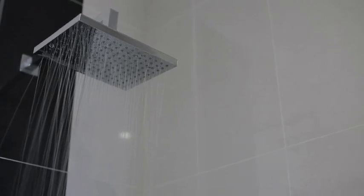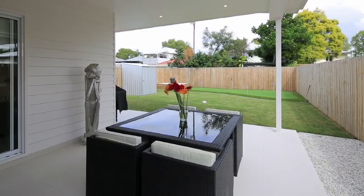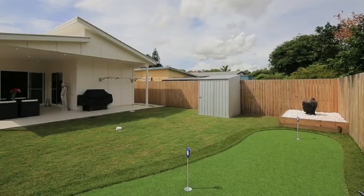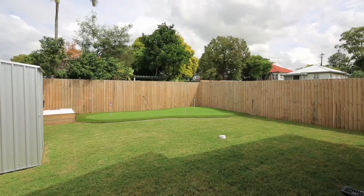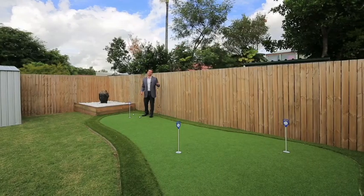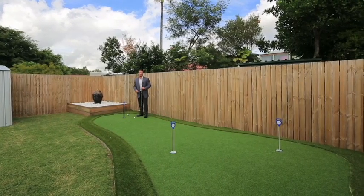Enjoy the company of family and friends with over 21 square metres of covered space. Store the extra bits and pieces, including the golf clubs in the shed, and practice your putting between rounds. With Virginia and Nudgee golf courses only minutes away, this three-hole putting green is definitely a welcome addition.